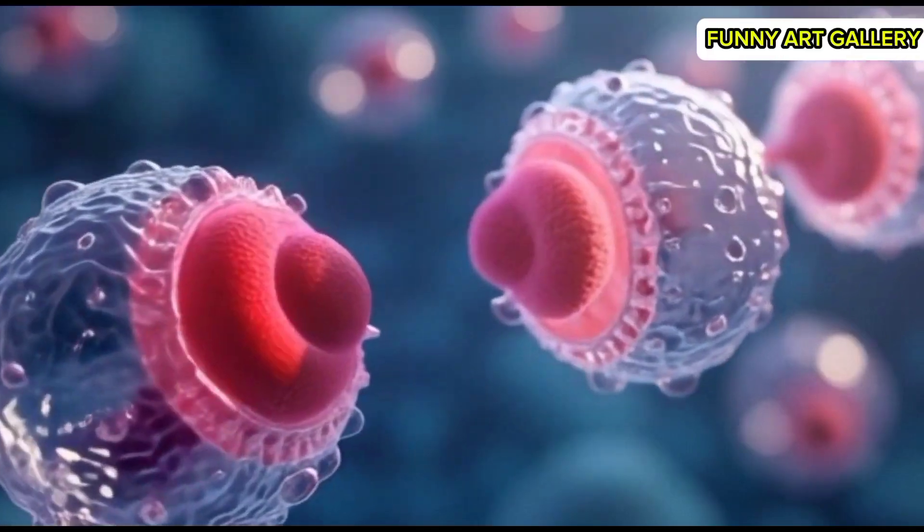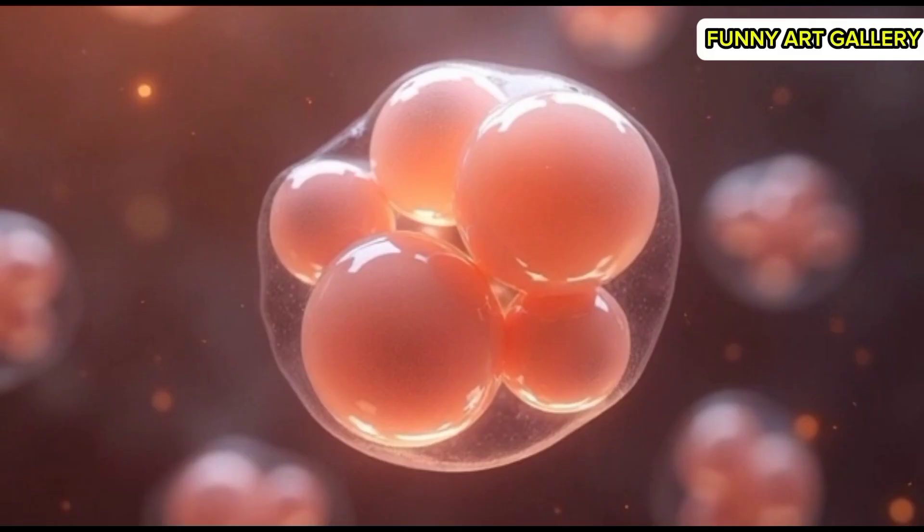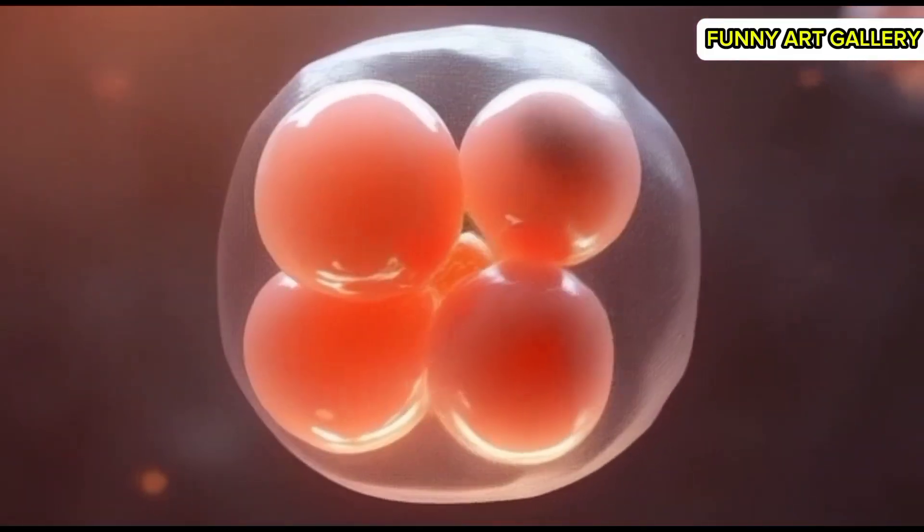Two identical cells appear side by side, glowing faintly in synchronization. The two cells divide further into four, each maintaining a uniform size.